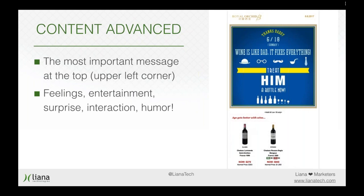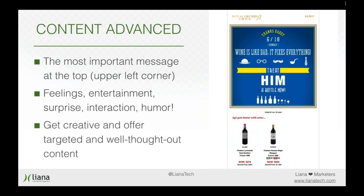Don't be afraid to use humor — you want to stand out from the crowd. In our example there's 'Wine is like dad — it fixes everything.' There's humor and it's endearing; this was a Father's Day special from Royal Orchid Wine. Also invite people to an interactive relationship. You can use surveys or polls, or even divide a theme into several emails — part one in this email, part two coming next week — so people anticipate your next newsletter. Get creative and offer your readers targeted and well thought-out content.